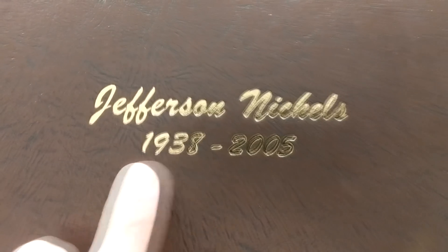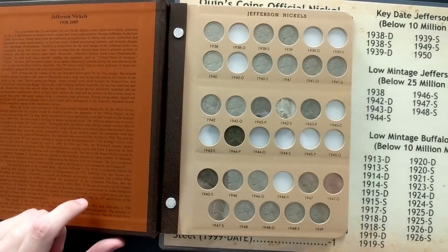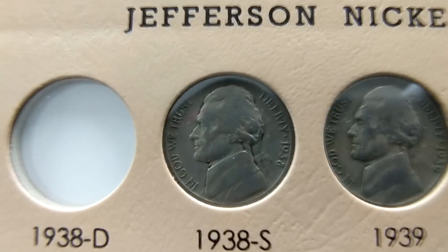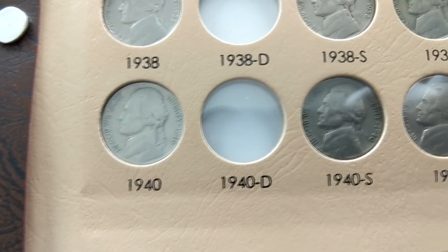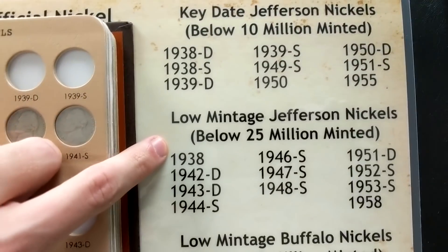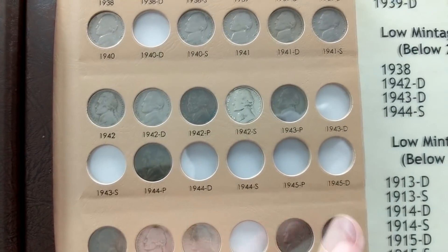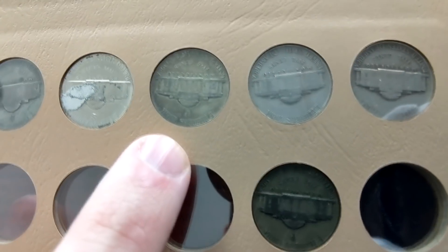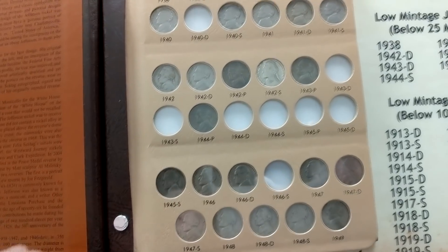Starting with our Jefferson nickels 1938 through 2019 collection — this actually goes through 2019 because I've made a few modifications. Opening up to the first page, this is definitely the hardest stuff to find — the oldest coins. We don't have the 1938 D, but we do have the 38 S. Moving down, some of the harder dates: 39 D, 39 S. The 1940 D didn't show up for some reason. Coming into the war nickel range from 1942 through 1945, nickels were made with a different metal composition containing 35% silver. You can identify war nickels because they have a large mint mark above the Monticello. We're missing quite a few of the 44s and 45s, and also the 46 S.